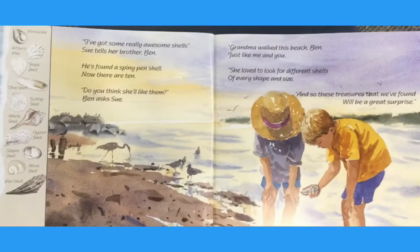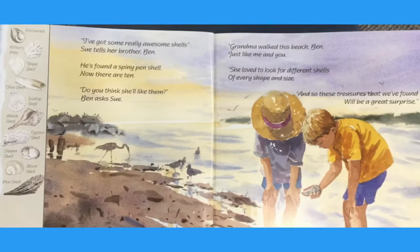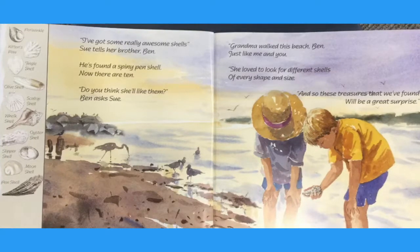I've got some really awesome shells, Sue tells her brother Ben. He's found a spiny pin shell. Now there are ten.